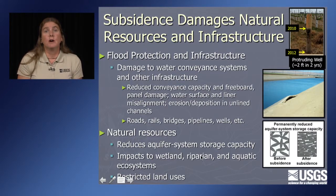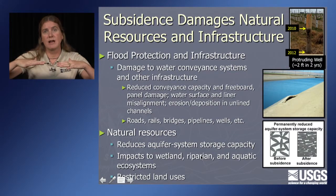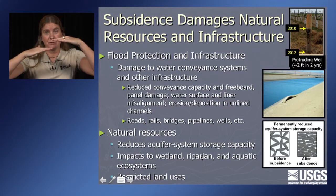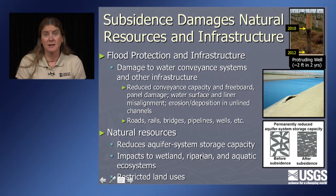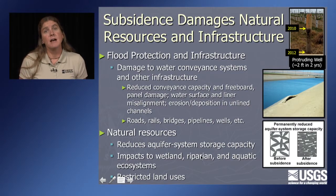Why do we care about land subsidence? Under two categories: flood protection and infrastructure damage. Water conveyance systems and other infrastructure get damaged because subsidence occurs at different rates in different locations. If the whole San Joaquin Valley were subsiding at the same rate, nobody would really care. But it's this differential subsidence — different amounts in different places — that really damages canals, roads, railways, pipelines, and bridges. Anything that crosses areas of differential subsidence can get damaged.